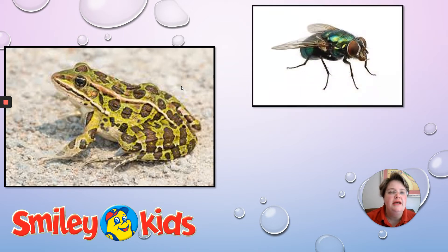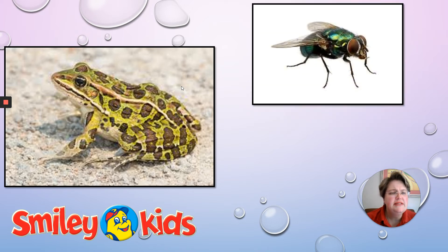Let's go on to the next one. Who can tell me what this is? They are really irritating and they like to come to your food and sit on your food. Yes, correct — a fly. They are not very pretty, are they?